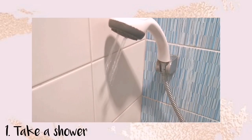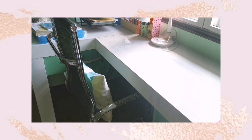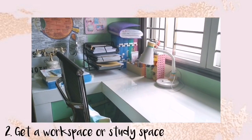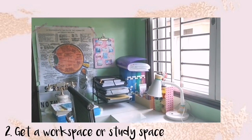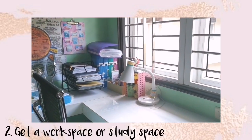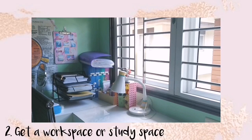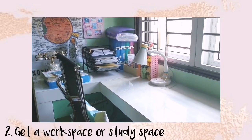The next tip is to have a designated workspace or study space. You should separate your space for productivity and relaxation so that your brain knows when you are seated there, you should be productive and not scrolling through your phone or doing something else.